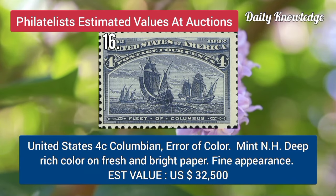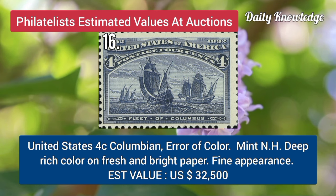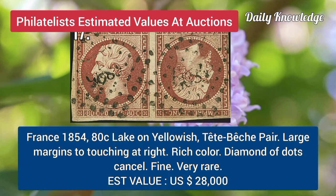United States, 4C, Colombian issue, error of color, mint never-hinged, deep color on bright paper. France, 1854, 8C, lake on yellowish, dead peach bear, with large margins and rich color, diamonds of dot cancel.